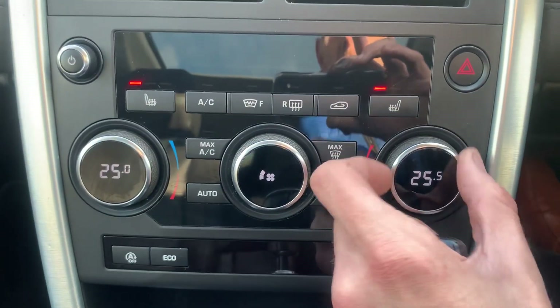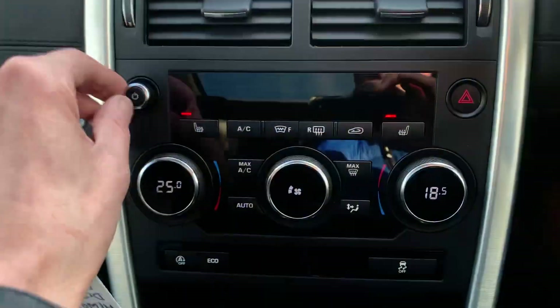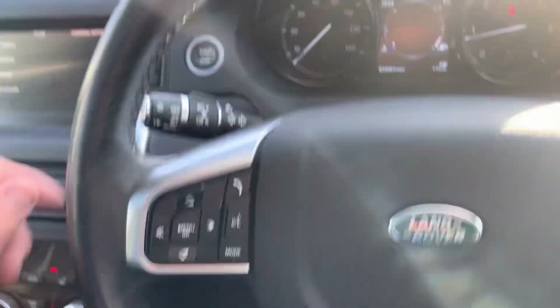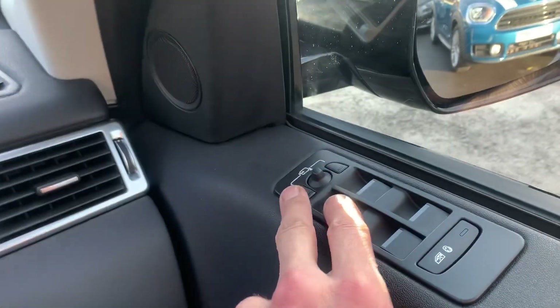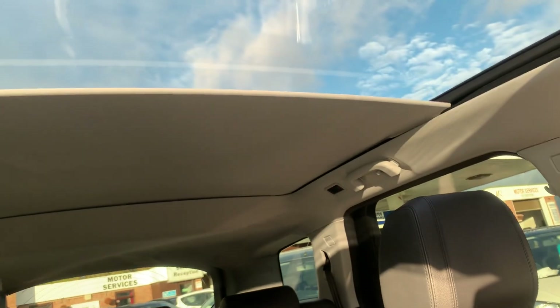You can set the temperature to whichever side you like — dual zone climate so one side can be different to the other. You've got digital radio and you can also have your camera on all the time if you wish. Cruise control, Bluetooth, audio controls, voice activation, automatic lights and wipers. Meridian speakers front and back, electrically folding mirrors, and the sunblind — just press the little button at the top and it will electrically close or open. Privacy glass to the rear, loads of legroom.